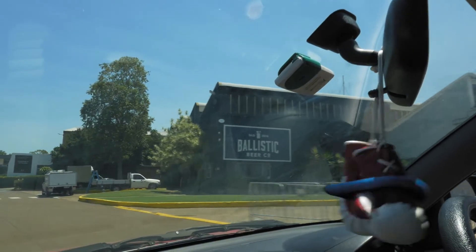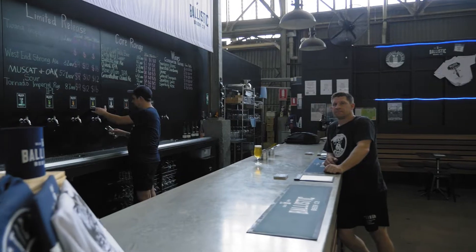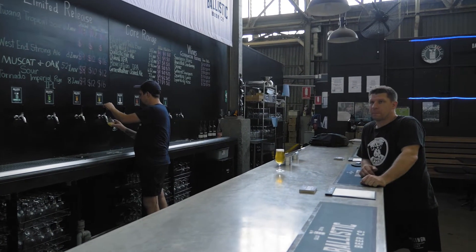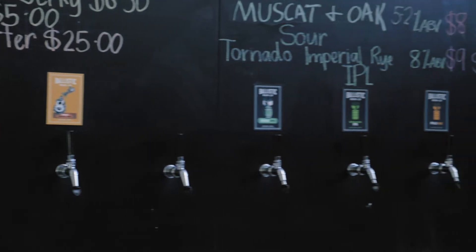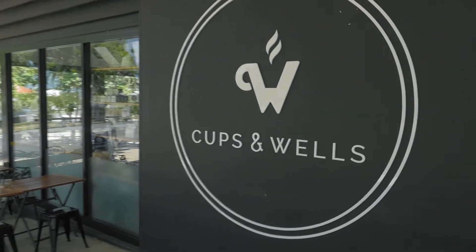We've got some great local attractions nearby. There's the Ballistic Brewery a couple of doors down — a lot of dads are quite a fan of dropping their kids here for Friday afternoon training and picking them up a bit later. When you come in to the Boxing Shop, make sure mum and dad drop in for a couple of beers at the Ballistic Brewery. We've also got Cups and Wells cafe.